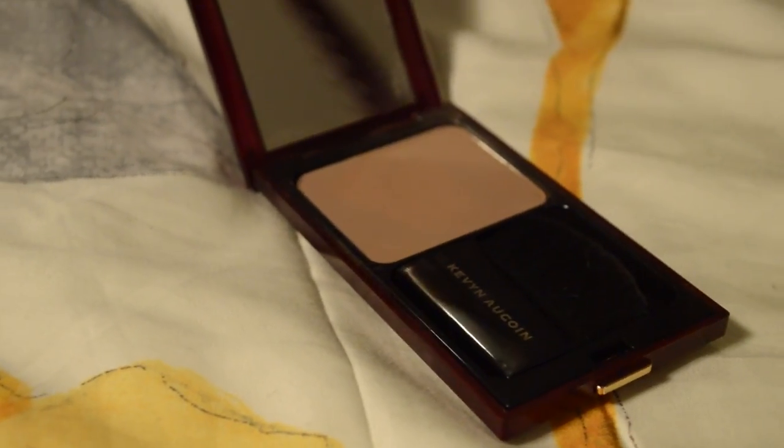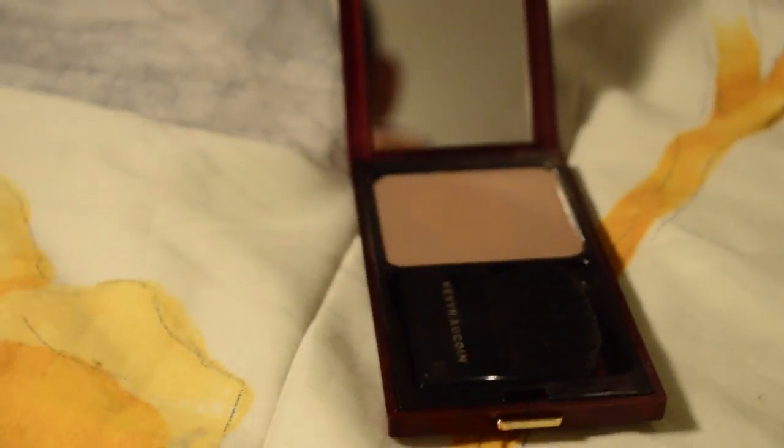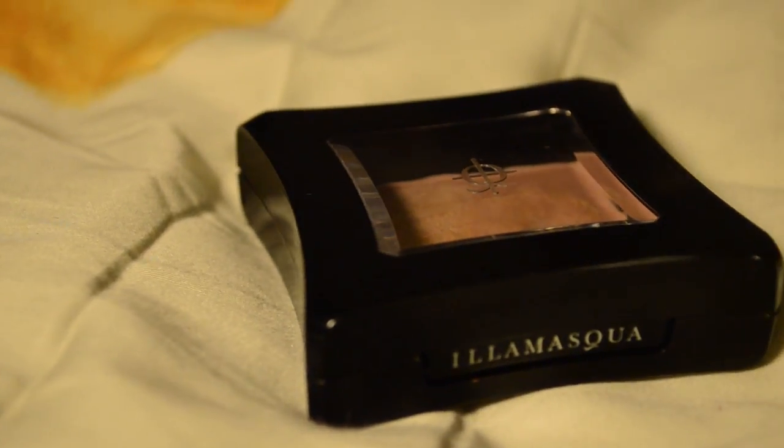I don't sculpt my face on a regular basis — only for photos or special events. I tried three different sculpting powders: Tom Ford's Shade and Illuminate, Chanel's Sculpting Powder in Notorious, and Kevin Aucoin's Sculpting Powder in Medium. I tried all of these but I always reach for Kevin Aucoin's Sculpting Powder in Medium — it's just easiest for me to use.